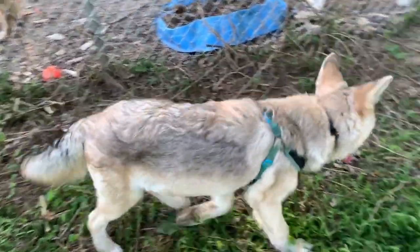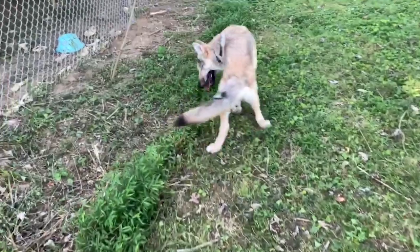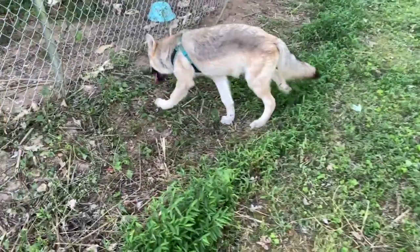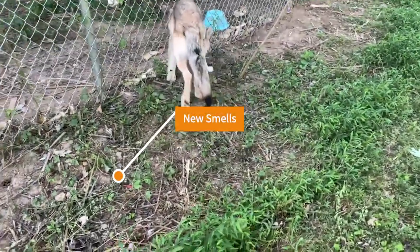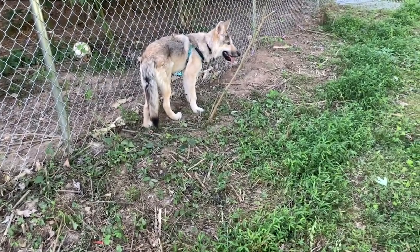He is a bit leery at first but then he is off to explore. The space will be expanded on later, but for now we did not want to give him too much room until his bone density levels get back to normal.